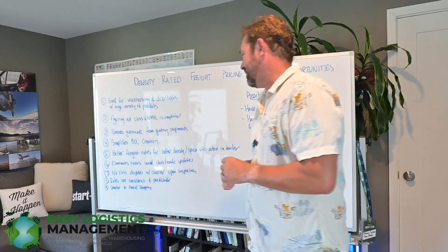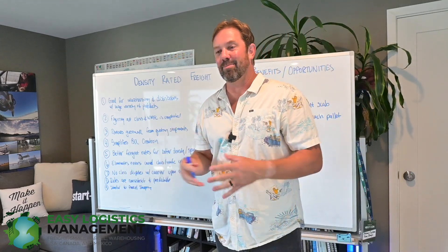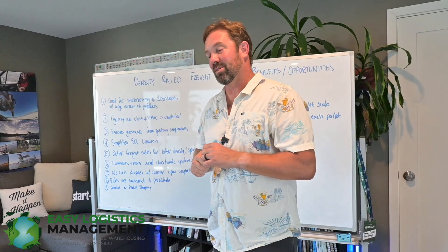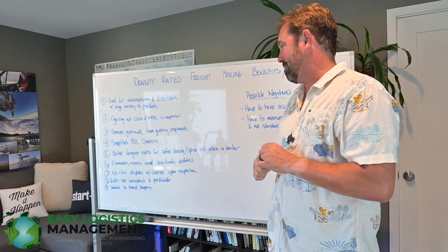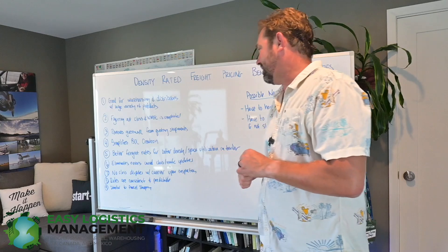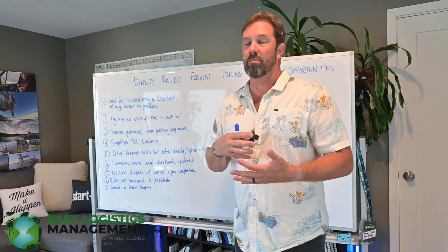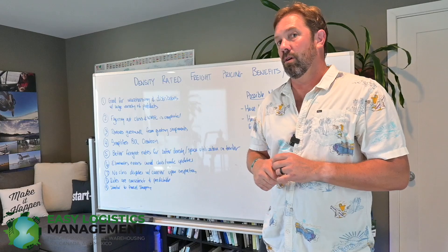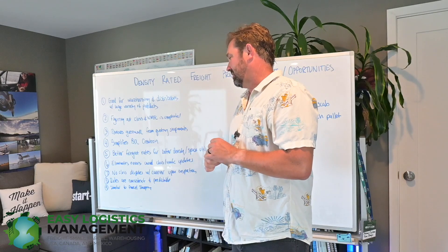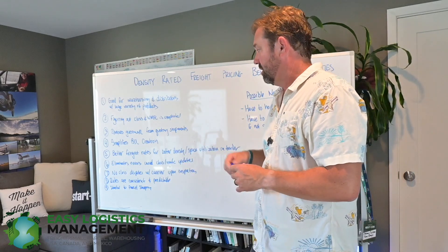Number six: it eliminates errors caused by class and NMFC updates. We see this all the time — my team disputes and contests a lot of these class and NMFC disputes and it's sometimes not pretty. We win most of them, but it's tedious work and none of us like it. Number seven: no class disputes with carriers upon inspection. There would still potentially be weight and measurement inspections, but it's probably way less complicated than the current class and NMFC code system, which has so many ways to classify freight differently than what you said it was.